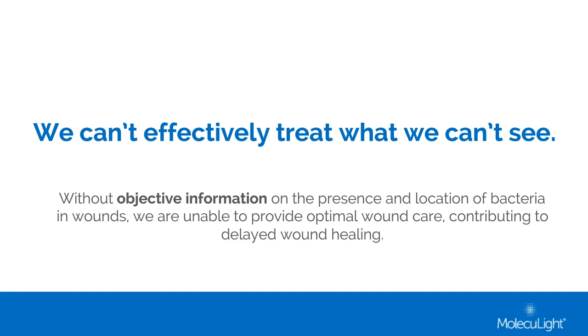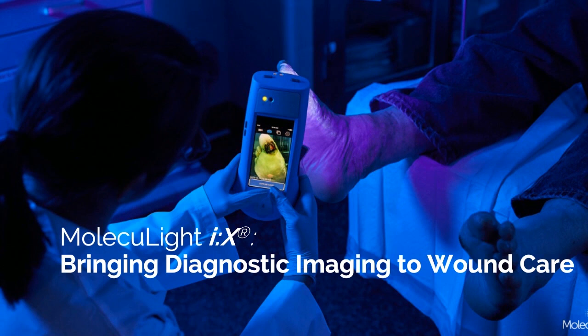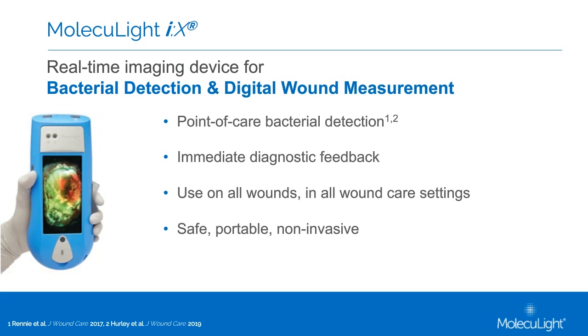Behold — we have a wonderful new device to share with you today, which has the potential to change your wound care practice. Moleculight is a device that allows visualization of bacteria in real time in your wounds to allow immediate diagnostic feedback. This device has a long battery life and is very easy to carry to and from all of your work settings. The evaluation it provides is non-invasive, and this device is safe to use in all wounds and in all settings. First up is the Director of Moleculight Scientific Affairs, who will speak about how this device works and share some of the evidence behind its use.